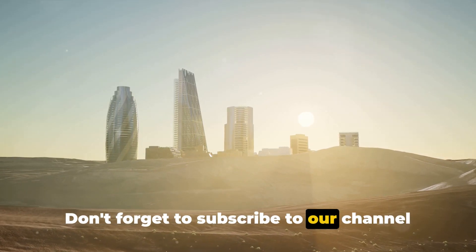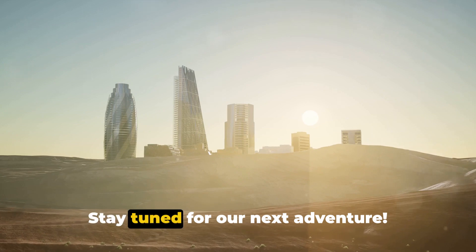Don't forget to subscribe to our channel for more exciting travel videos. Stay tuned for our next adventure.